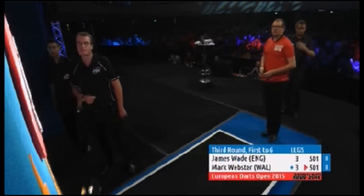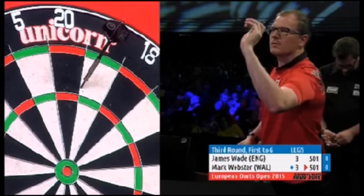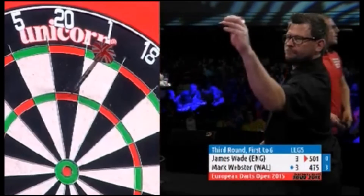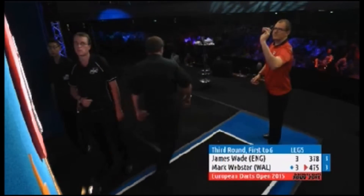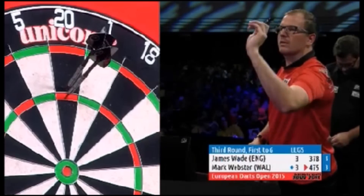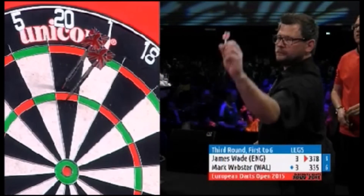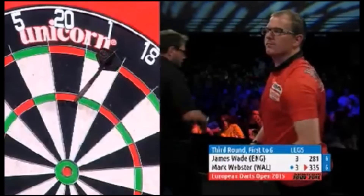That's two breaks of throw and Webster has the advantage. You wait a long time for a break, one comes along and you think that's the turning point, then there's an instant reply. When you've broken your opponent, the next leg is so important — sometimes you relax and throw six darts without doing anything. Going 4-2 up or achieving two consecutive breaks is huge in a best-of-11 format, and those fine margins are really magnified and accentuated in such a format.